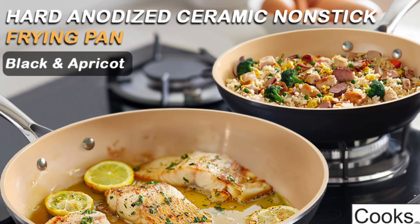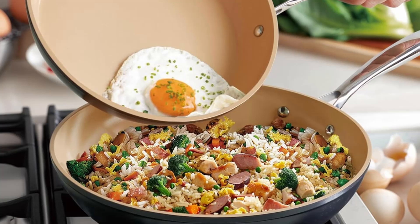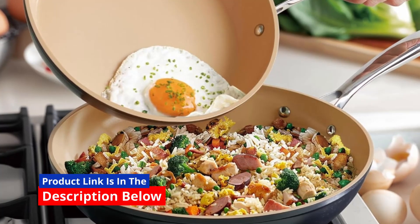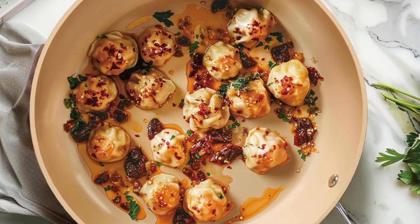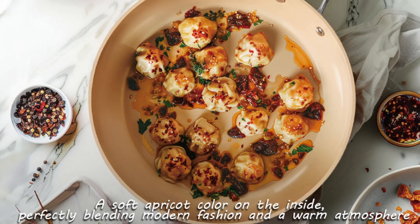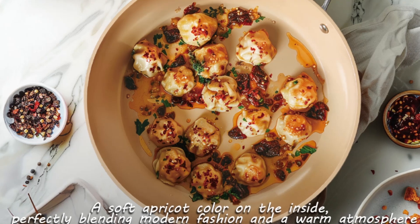When it comes to combining style, durability, and functionality in the kitchen, this Cook's Standard Classic Skillet, 9.5-inch black apricot, stands out as a top contender. Its unique design, cutting-edge features, and user-friendly performance make it a must-have for home cooks and professional chefs alike.